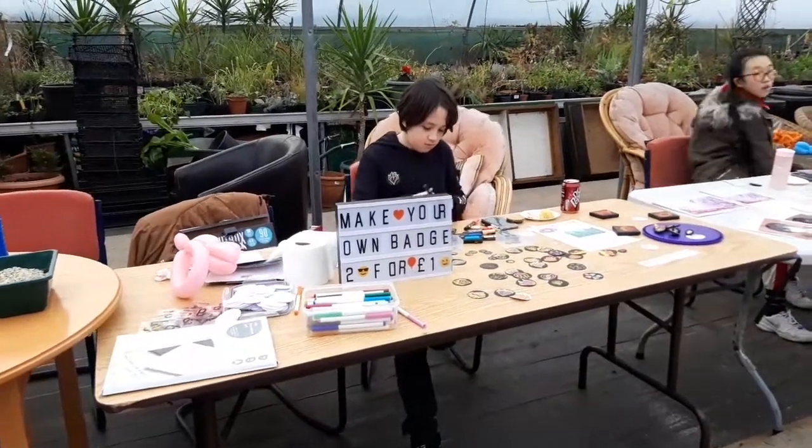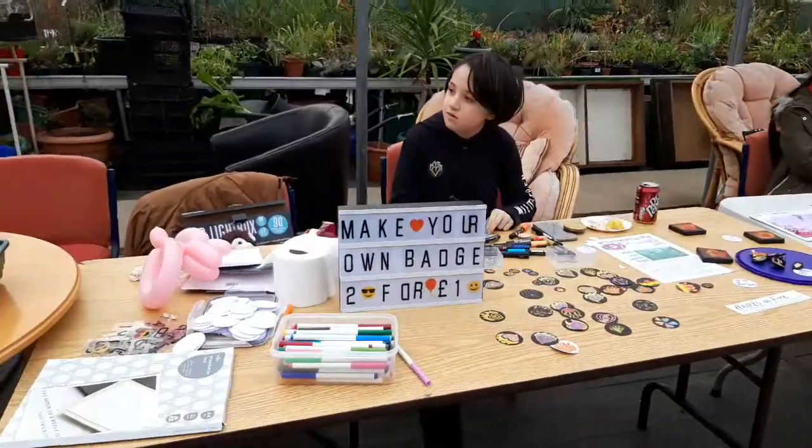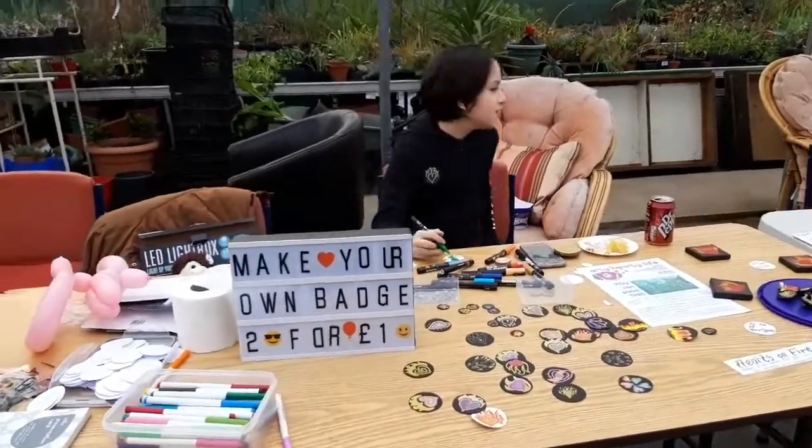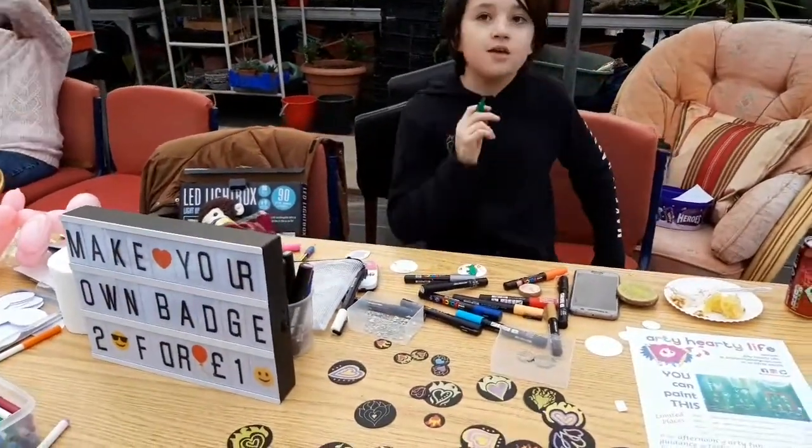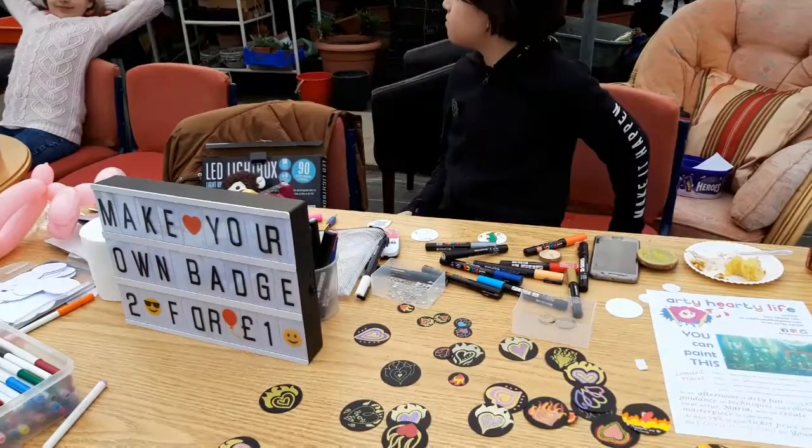Hello and welcome back to my Arty Hearty vlog. I'm here with Your Space Sutton and so is Jake. Hello Jake. Hi, you're in a video. Well you are.